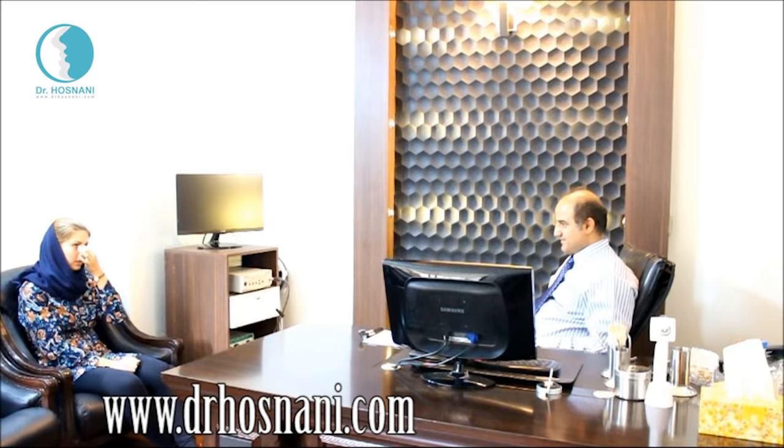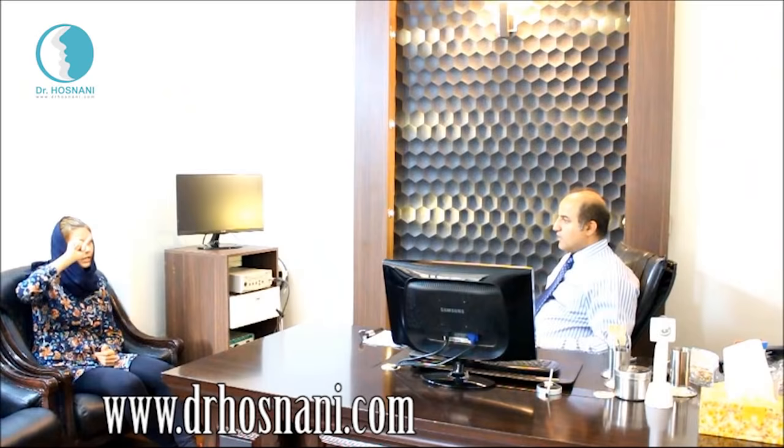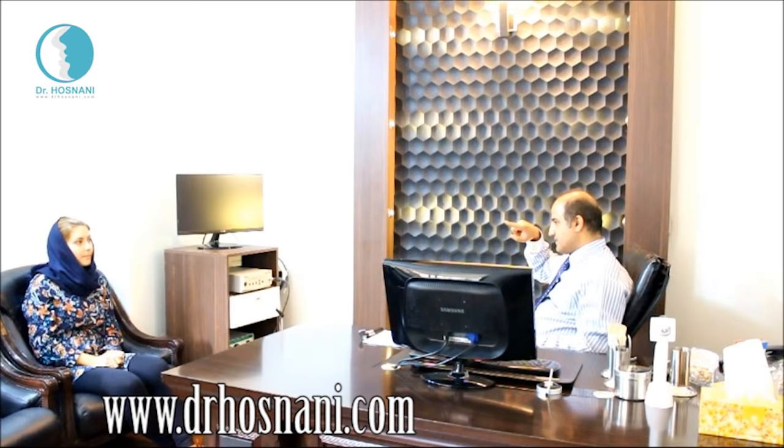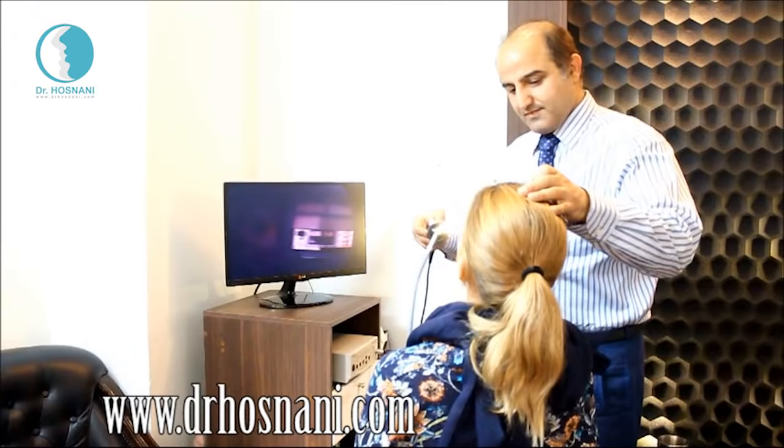During the consultation visit, Dr. Hosnani inquires Esmeralda about her expectations and demands. She says she would like it to be natural but at the same time really beautiful. The doctor then shows her a lot of photos similar to her case who had already done surgery with him. She agrees that she wants a mild curve without too much elevation of the tip and a natural looking result.